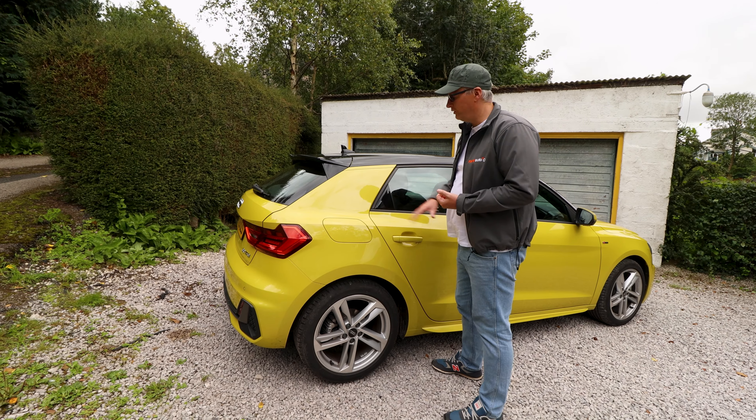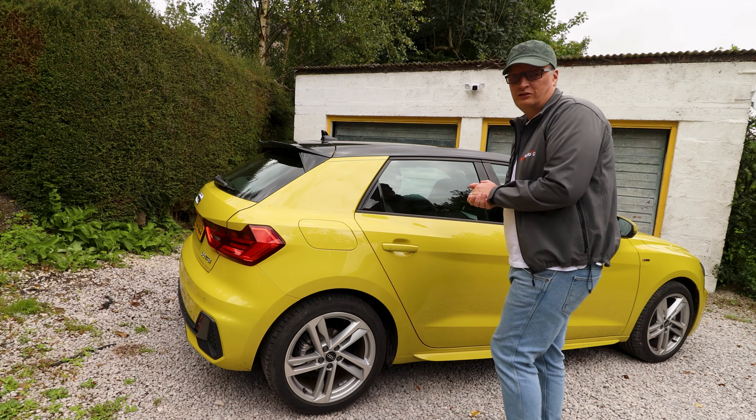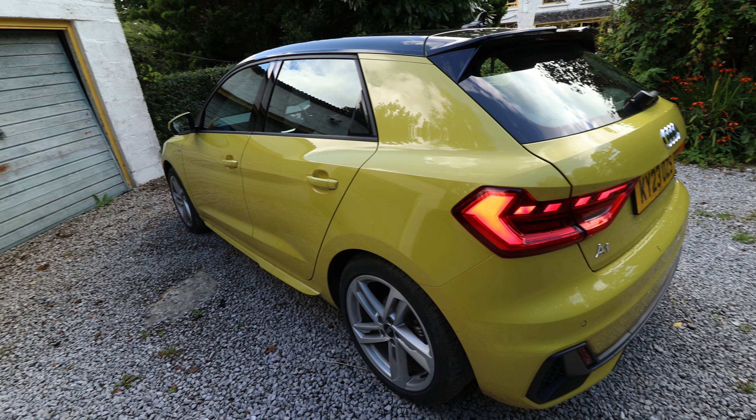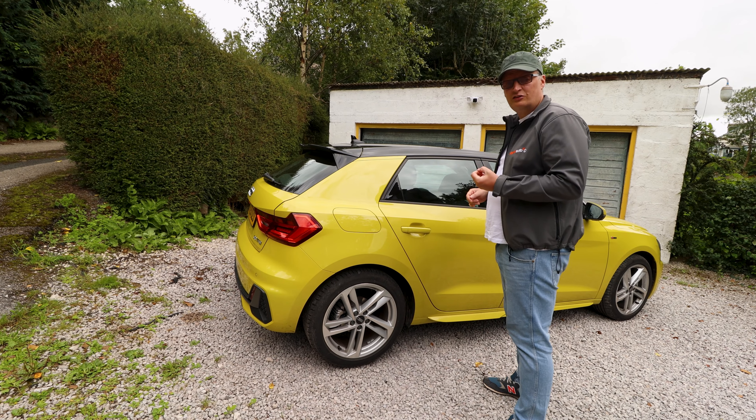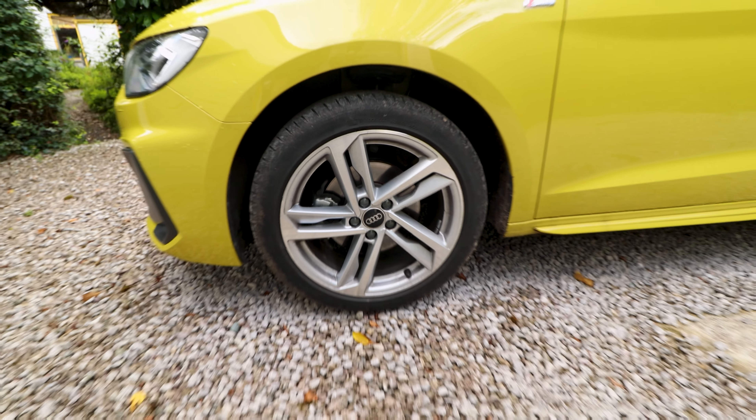From this rear quarter, you can see the over-emphasised rear haunches which emphasise sportiness, especially with that sloping roofline. It'll be interesting to see if that affects headroom. Disc brakes all round with the fronts vented.